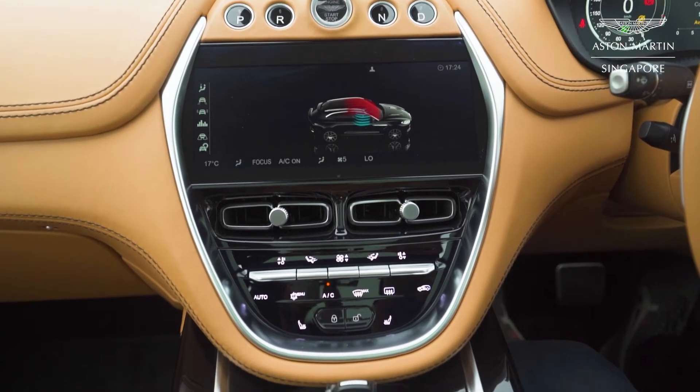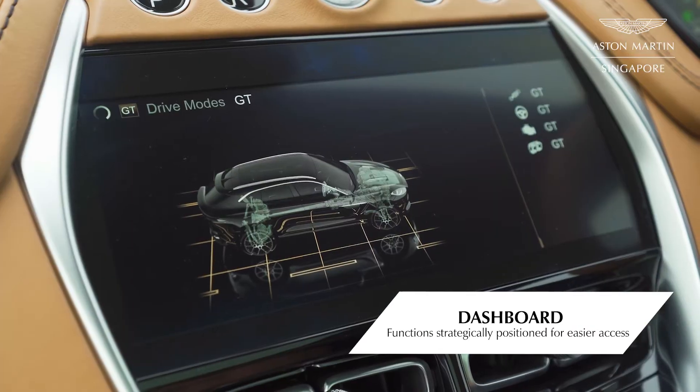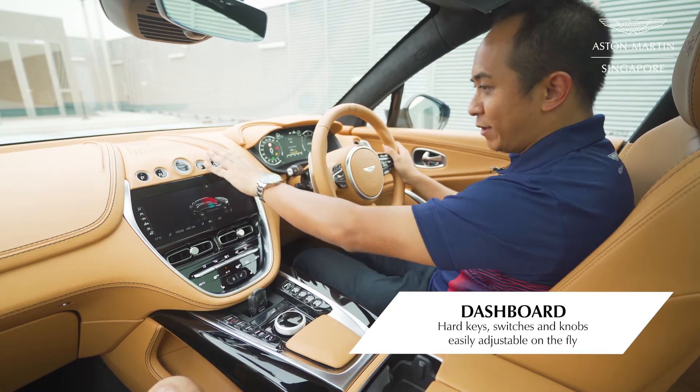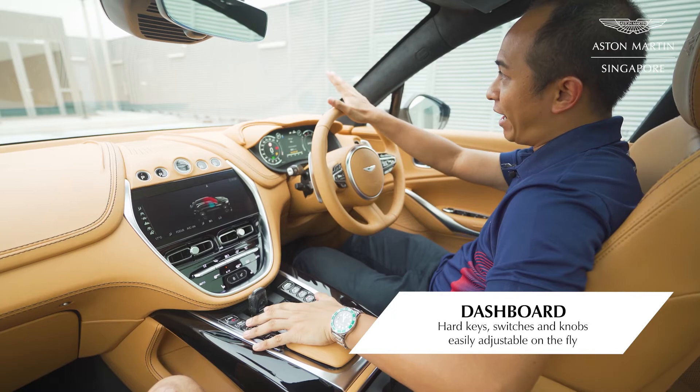What can I say? The interior of the DVX — everything is within reach. Definitely designed by a sports car driver for a sports car driver, so you can focus purely on the driving experience, reaching out for buttons you need without actually taking your eyes off the road.